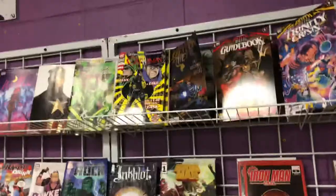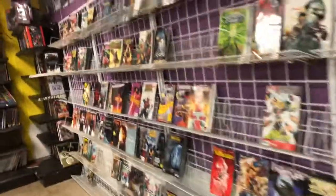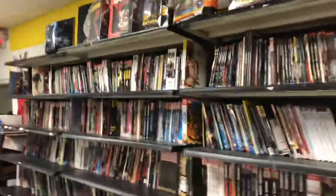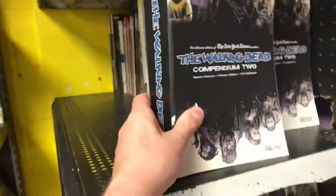Here are some of the current issues, some trade paperbacks, and statues. I think they have every trade ever printed in here. I bought these years ago — Walking Dead. I have issue one and two.